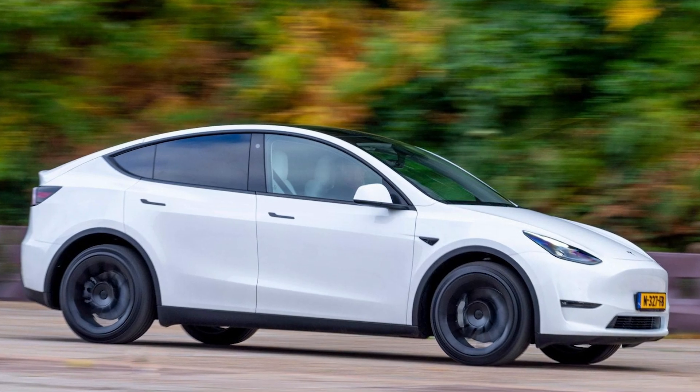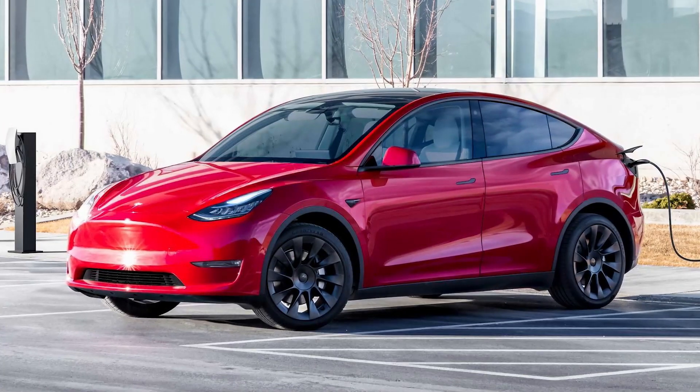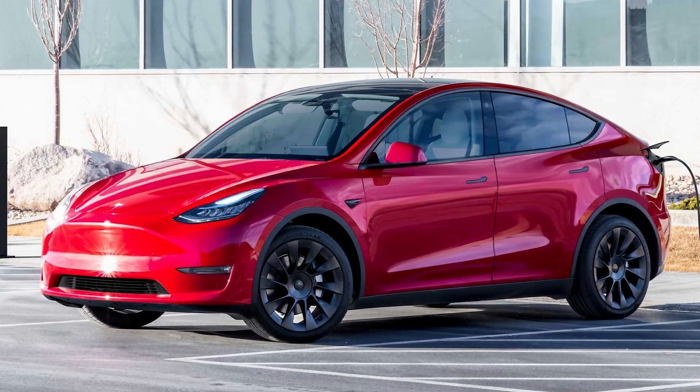And let's talk about the wheels. The Model Y has the same boring, basic wheels as the Model 3 — there's no personality or design to them at all. The wheels look like something you'd find in a rental car, not a luxury electric vehicle.